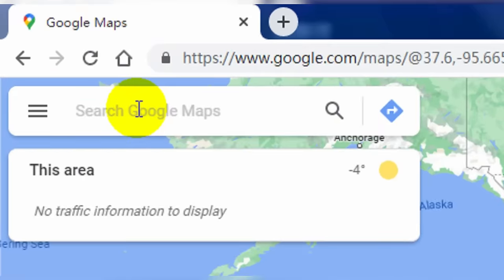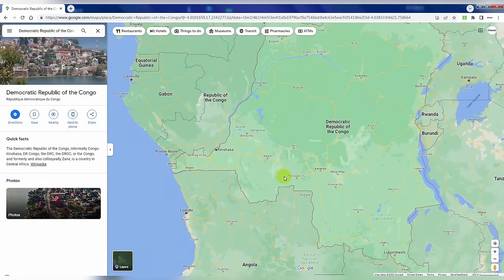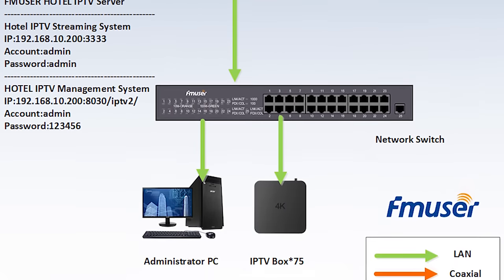A few days ago, a customer from the Democratic Republic of Congo, also known as DRC, asked us if we can provide a complete IPTV system for a local hotel that has 75 rooms. Well, that's not a problem for our engineering team. If you want to learn more, please contact us via the links below the video description. Our engineers soon designed a turnkey hotel IPTV system that met the customer's budget and submitted the production requirements to our factory.